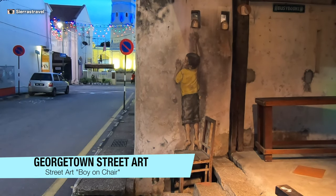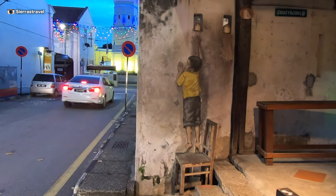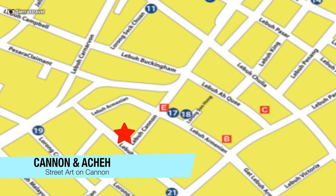Just across the street is the famous Boy on Chair. The question around Penang is: what is he reaching for and will he ever get it? It's located on Cannon at the corner of Acha.